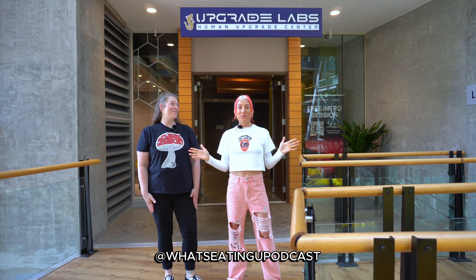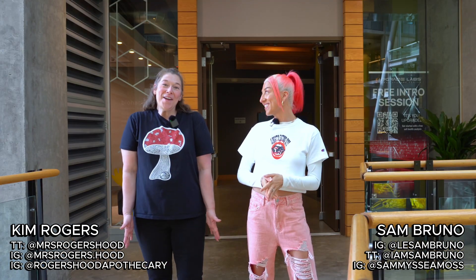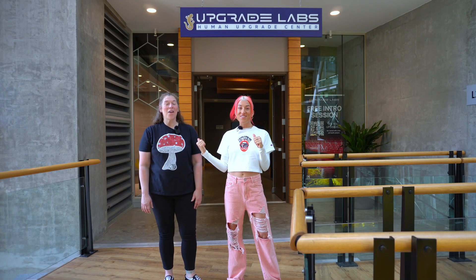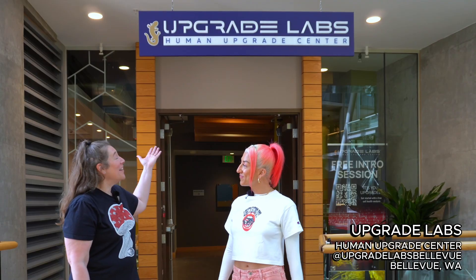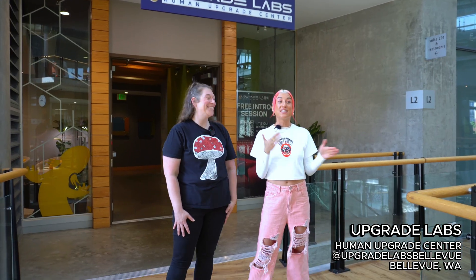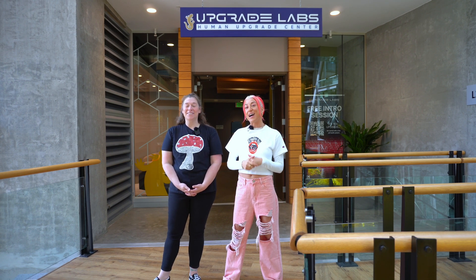This field trip is proudly brought to you by Rogers Hood Apothecary. What's up, beautiful people? Welcome back to What's Eating You. We are your hosts Sam and Kim. We are on a really special field trip today — tell us where we're at.